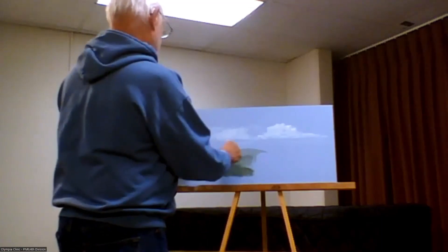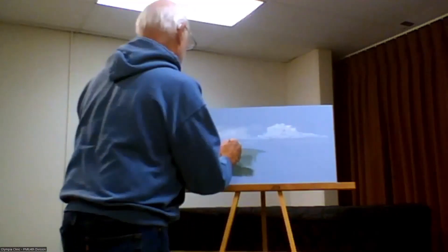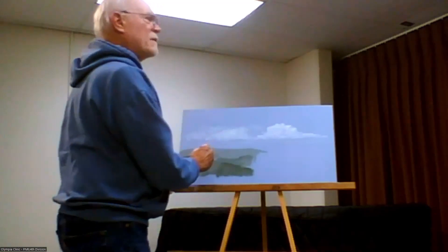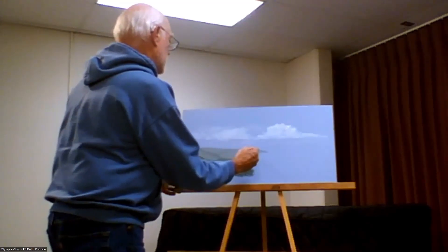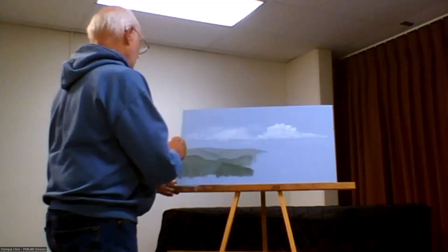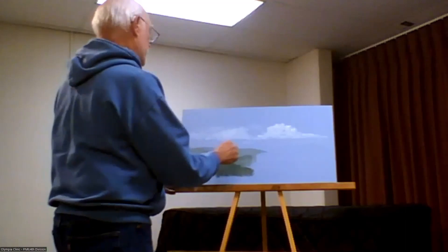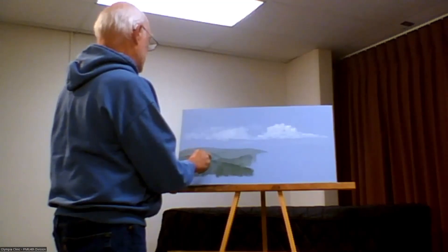That's the whole process — you just keep working at it until you get the look you want. We've got hills far off and just a far-away ridge. I don't really like these really big, monotonous spaces, so I usually try to work a little color into there just to break that up.